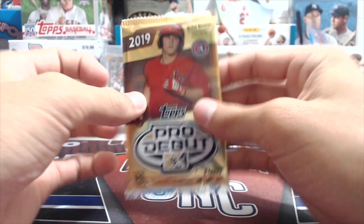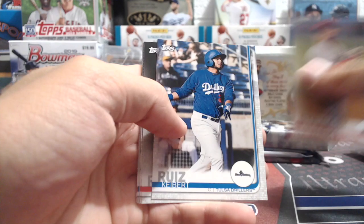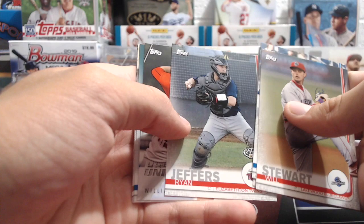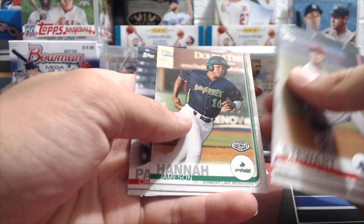Next up: 2019 Pro Debut. I love opening Pro Debut — it's a fun product with some really good hits; you can get some big-name autos. From this pack: Will Stewart, Kyber Reese, Griffin Roberts, Ryan Jeffers, Promo Night Uniforms insert, Stars and Stripes Williamsport Crosscutters, Matthew Liberatore, Jameson Hannah, and Christian Pache.